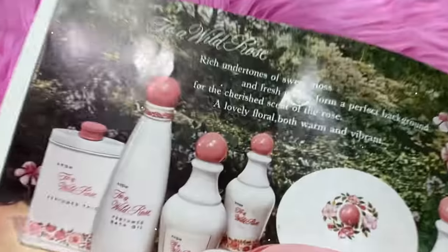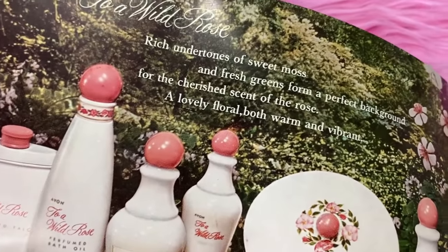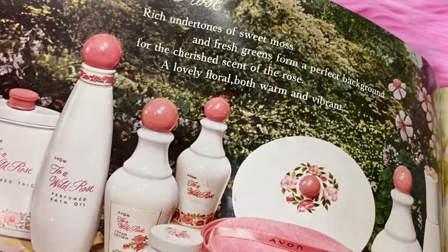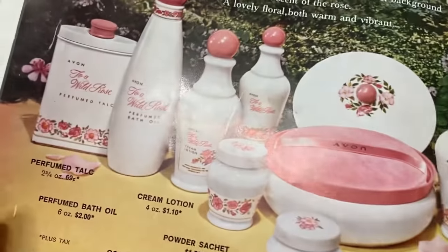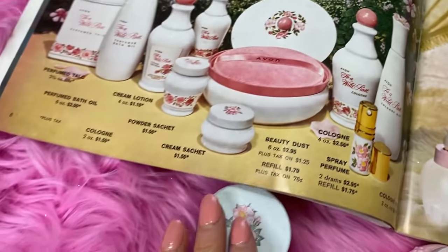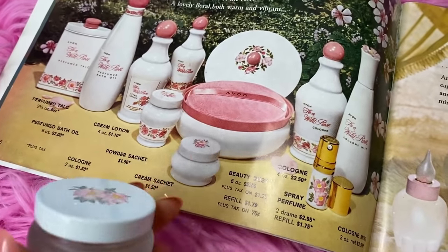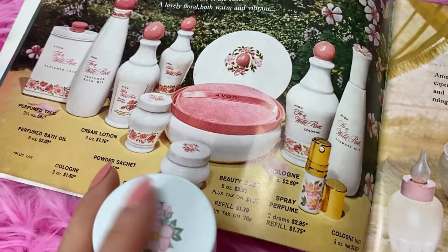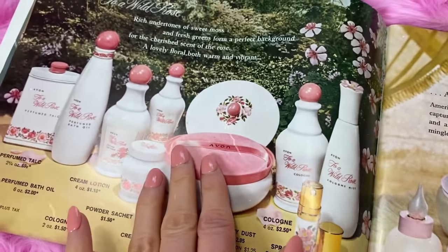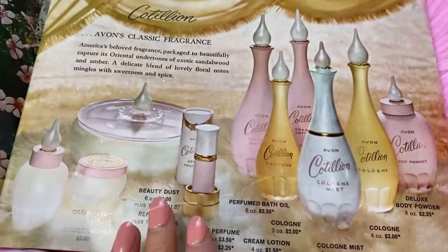The next fragrance I love is Avon Wild Rose. This is beautiful - undertones of sweet moss, fresh greens - it's really nice, it's delicate and floral, both warm and vibrant. I really love all of these items. The cream sachet is great if you want to just dive in and get used to the scent to see if you like it, or you can get the mini perfume which I also recommend. The Wild Rose is a lot different than So Occur.